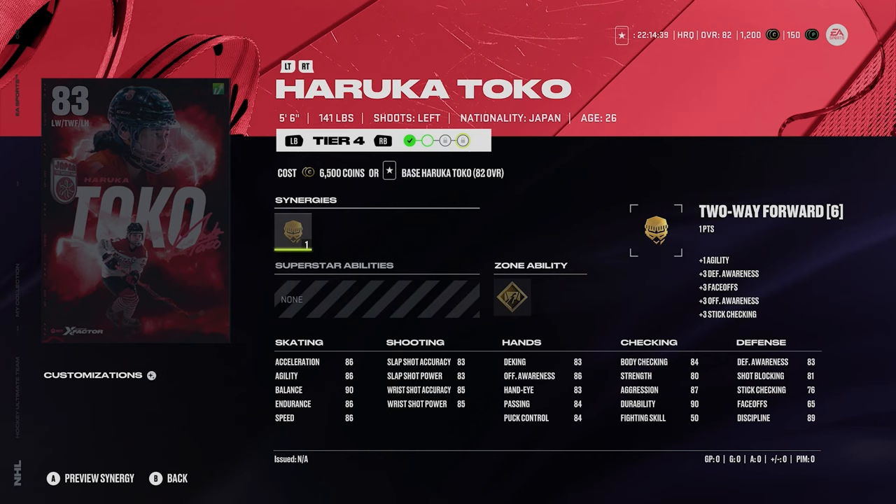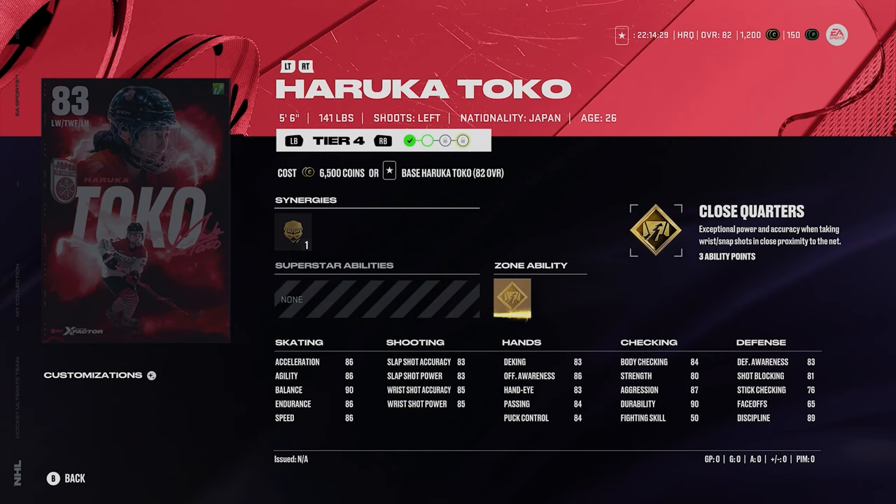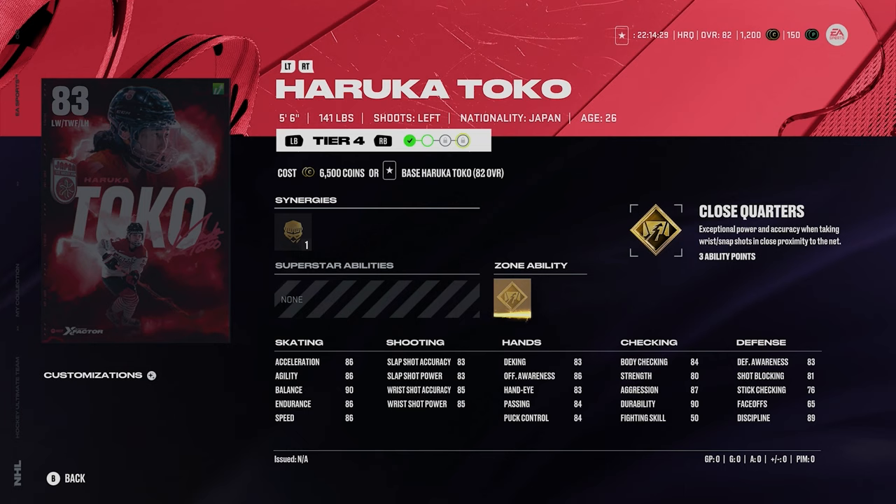Then we got Haruka Toko. She's an 83 overall, 5'6" left winger, 141 pounds. She's got 86 speed and 86 acceleration, gold close quarters. I'm not really that crazy about this card. Being that small and weighing that low, you'd probably like her to be a little bit faster. Unfortunately, Toko is not that.